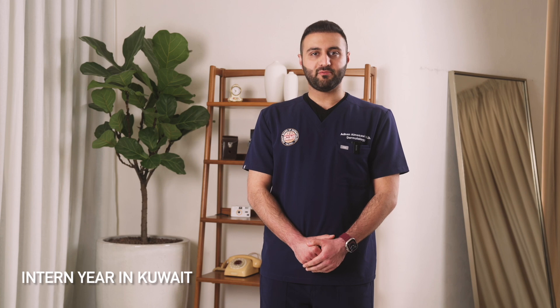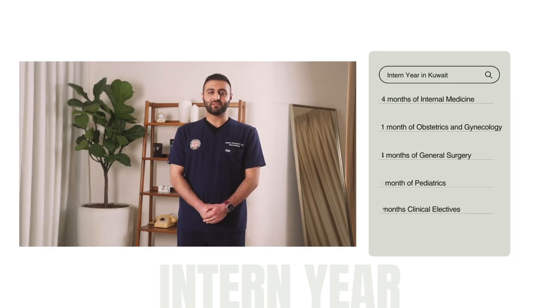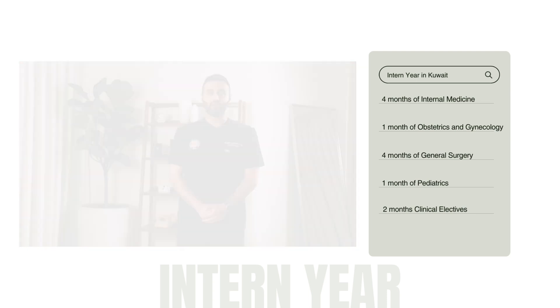The internship in Kuwait is 12 months in duration. It consists of four months of general surgery, four months of internal medicine, one month gynecology, and one month pediatrics. Finally, there are two months of clinical electives, which you can do in whatever field you choose.